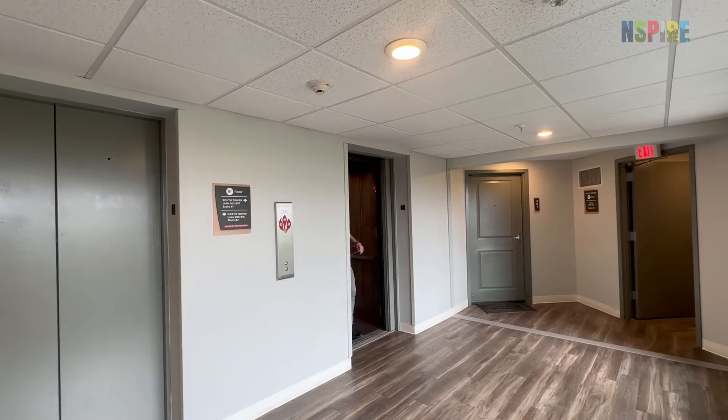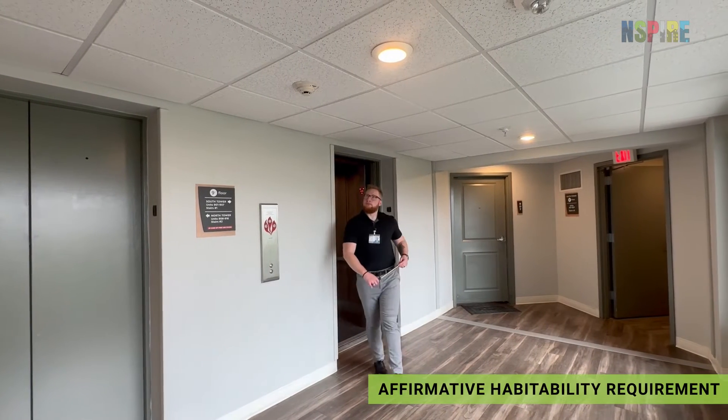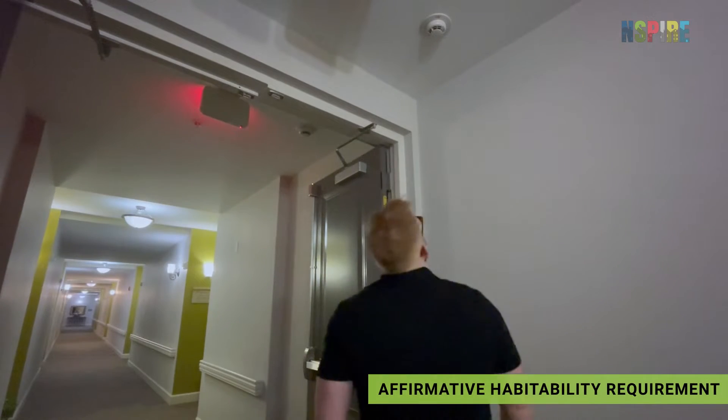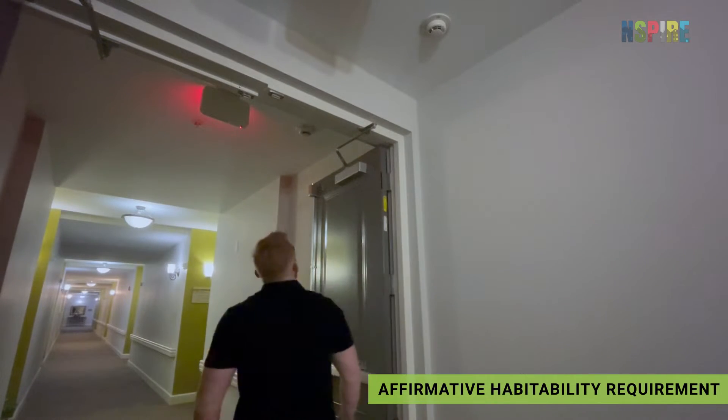While inspecting inside, ensure that smoke alarms are installed on each level of the building as well as outside and inside any classrooms present.